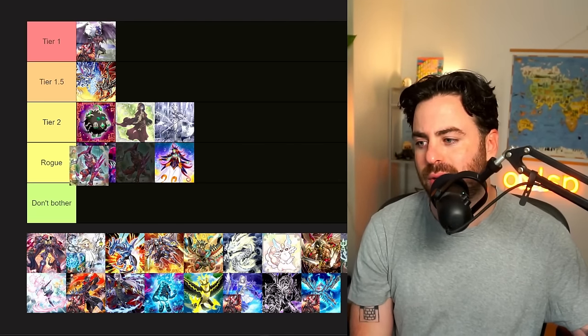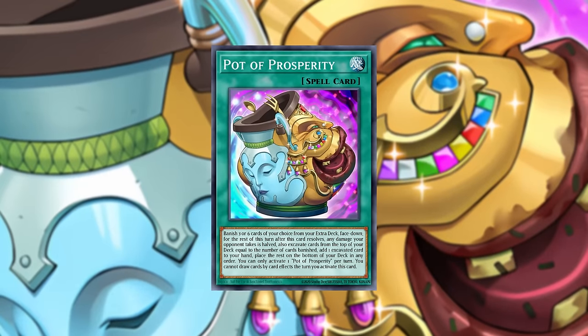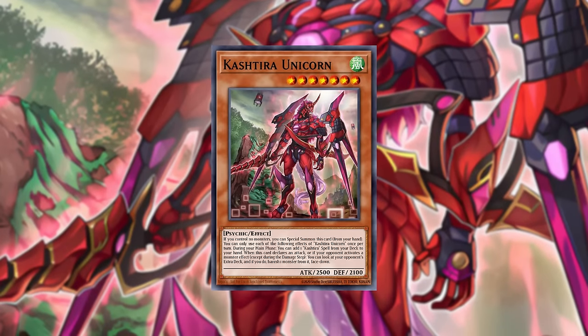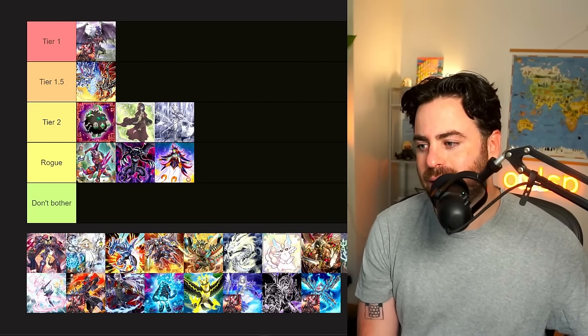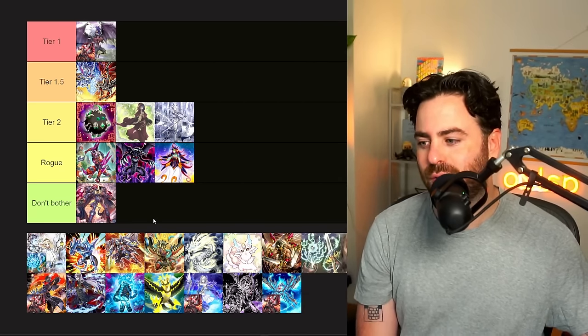Kishtira — I'm honestly going to put it like high rogue. We saw what happened when they semi-limited Unicorn: the deck became unplayable. Now with Prosperity limited, I don't see it. Gimmick Puppet — seriously, just don't bother.